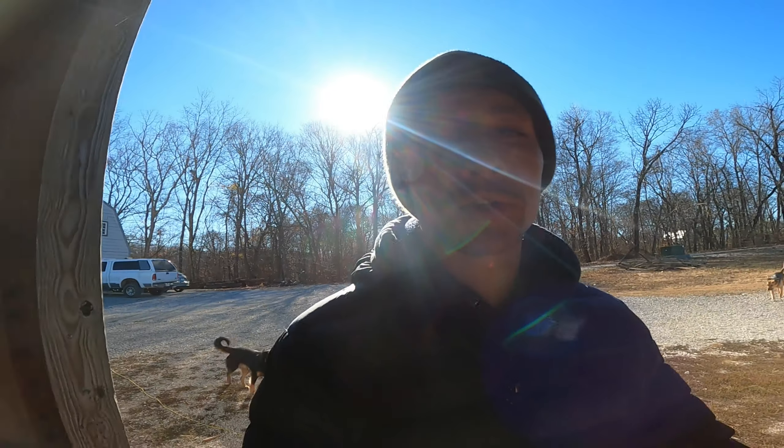It's chicken processing day. We have about eight chickens that we need to process today. We won't be showing the actual kill — YouTube doesn't like that sort of thing — but we will be showing everything else. If you don't like blood and guts and all that, this might not be the video for you, but I will give a warning before all the gross stuff so you can skip ahead. But let's get started.